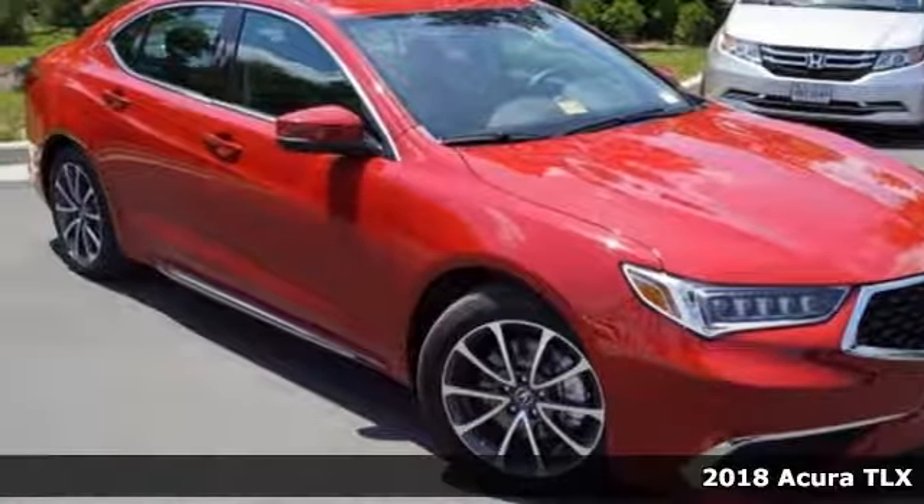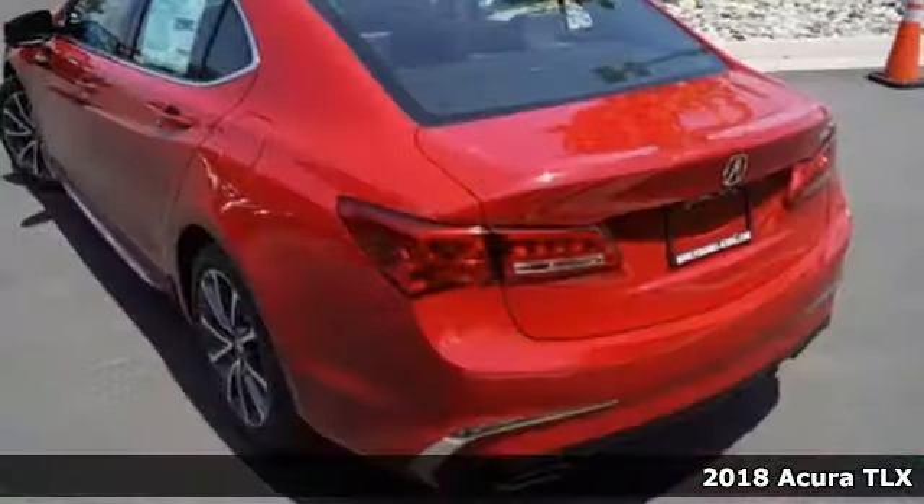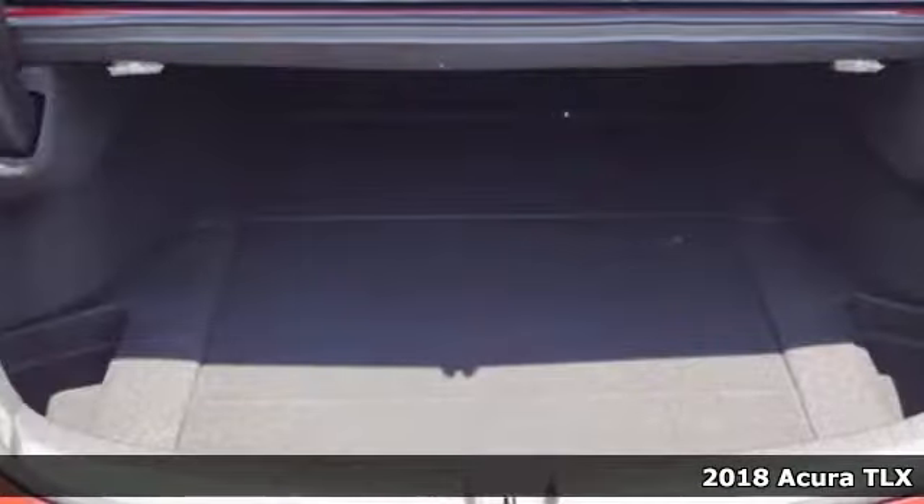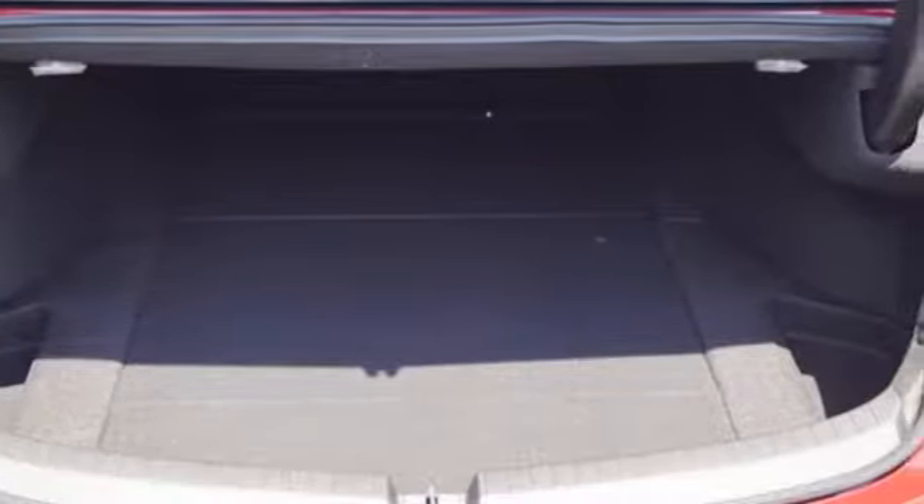Here's a 2018 Acura TLX. You know you want a car like this sporty TLX, with track-proven performance that even makes trips to the grocery store exciting — you'll actually look forward to your daily commute.